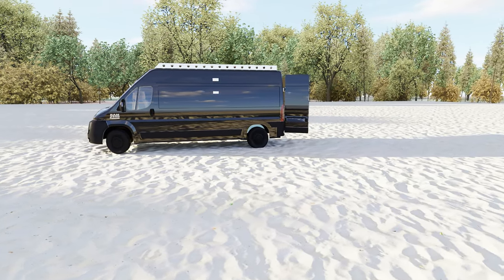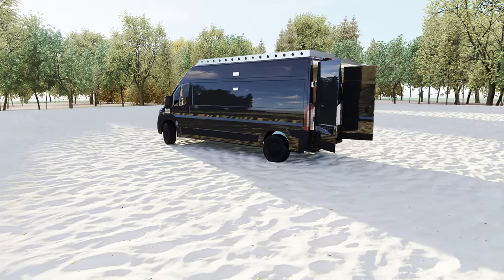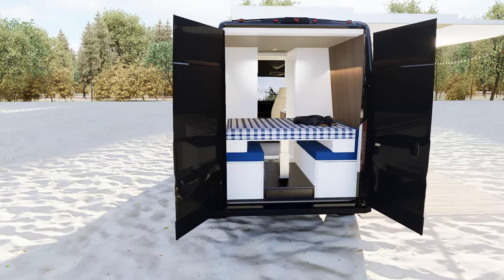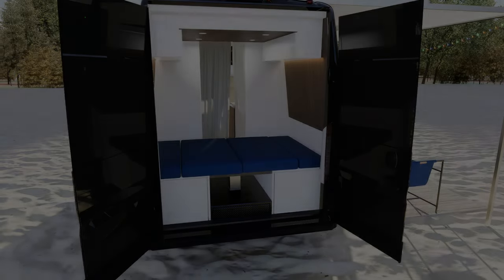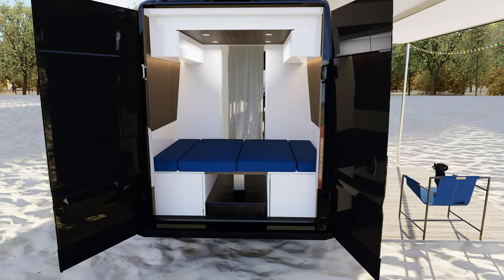As always, we designed it with a full-functioning kitchen and bathroom. This one is on a RAM Pro Master, but the layout works on all platforms, with multiple configurations available for the sleeping area. Whether it's a drop-down bed, permanent, or even a convertible bed, you are sure to find an arrangement that suits you.